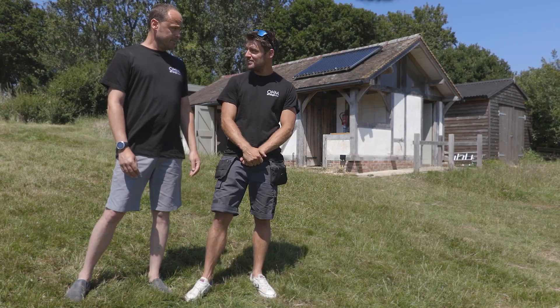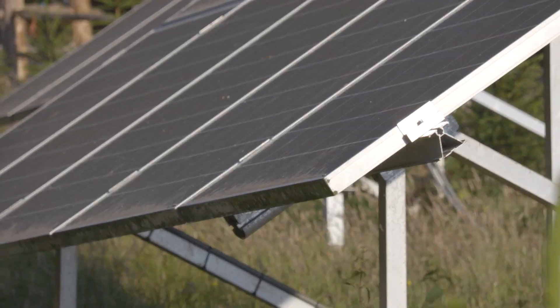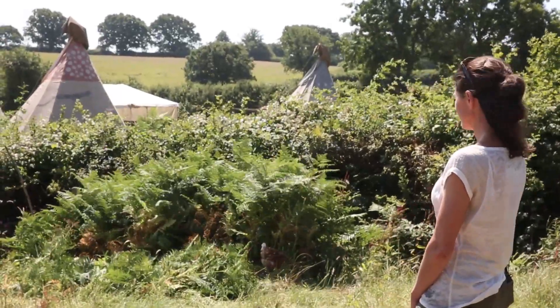We just pop over there and check the inverters and see how much they're generating. It's also had quite an impression on all of our guests — they all have a look at it, they all say wow, do they work, do they do what they say they do, and we've been able to tell every single one of them yes they absolutely do. They really like the idea of being on a site where the electricity and the hot water comes from the sun.